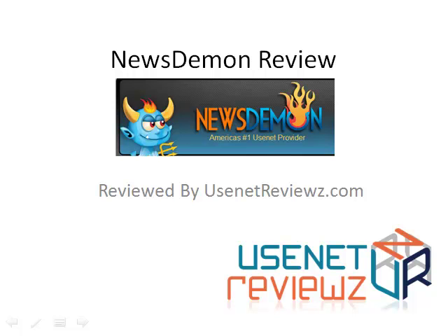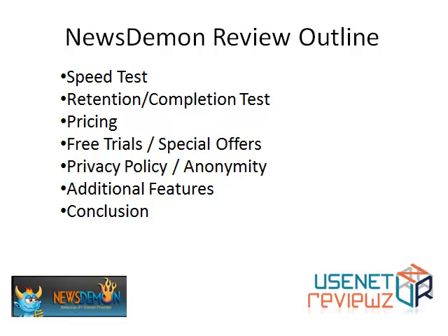Hello and welcome to our review of Newsdemon. This is Usenet Reviews and we're going to review Newsdemon, a Usenet service provider. We're going to do a speed test, look at retention, completion, the pricing models, check out the free trials, special offers, what you want to know if you want to get a discount, privacy policy and additional features, and then we'll sum it all up.